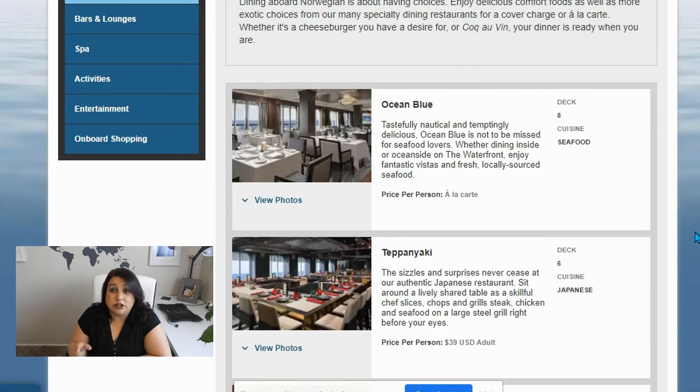The one I want to go to is Ocean Blue — it's the seafood restaurant, pretty obvious. When I was booking, I actually could not make a reservation with Ocean Blue online. So when I get on board, I'll have to go in person, because that's one of the main ones I actually want to do.